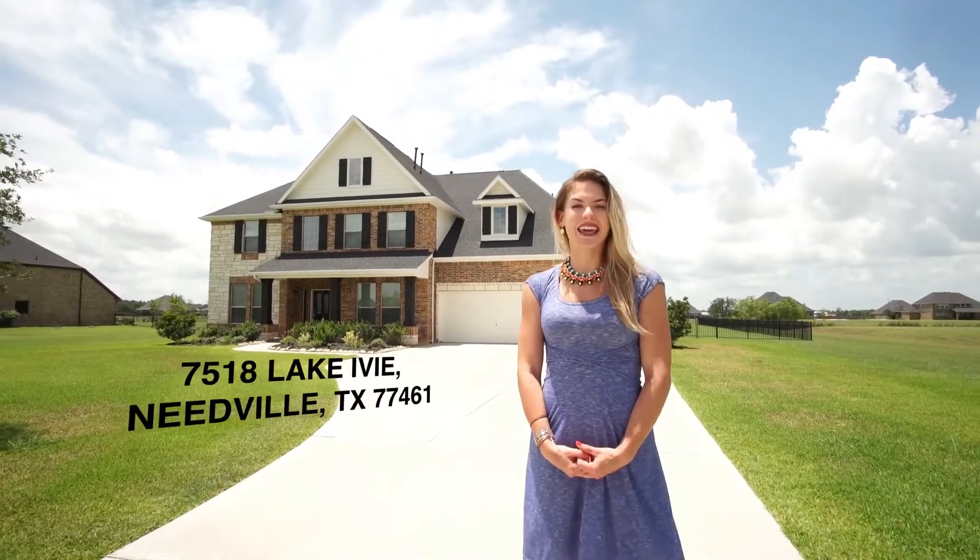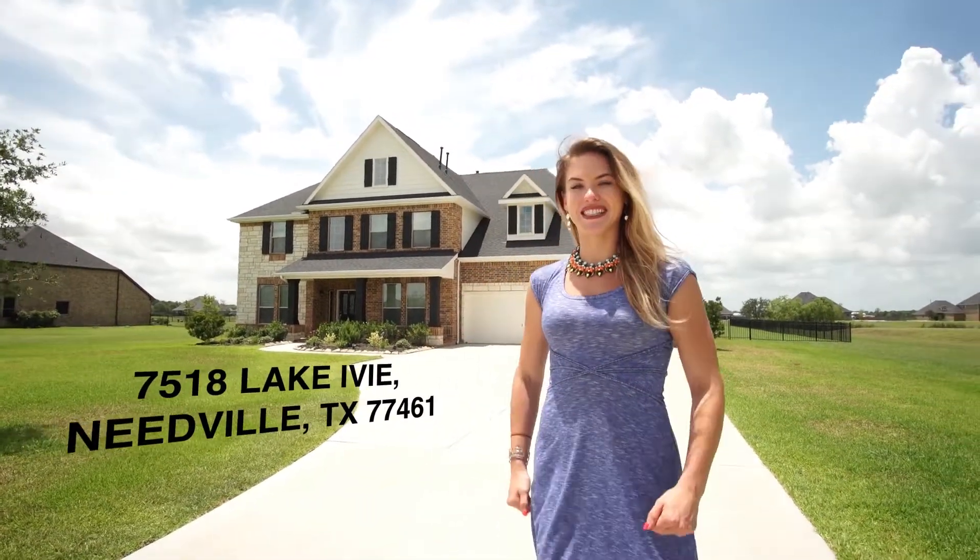Welcome to 7518 Lake Ivy in Needville. This home sits on 1.3 acres, plenty of room for you and your family. Let's take a look inside.